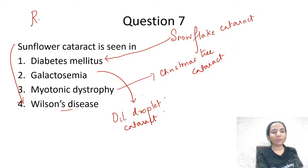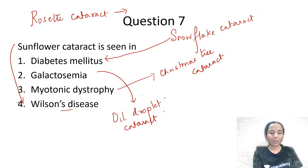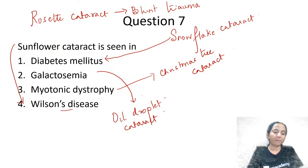Where do we get to see rosette cataract? Another important one-liner: rosette cataract is associated with blunt trauma. So rosette cataract is seen in blunt trauma.